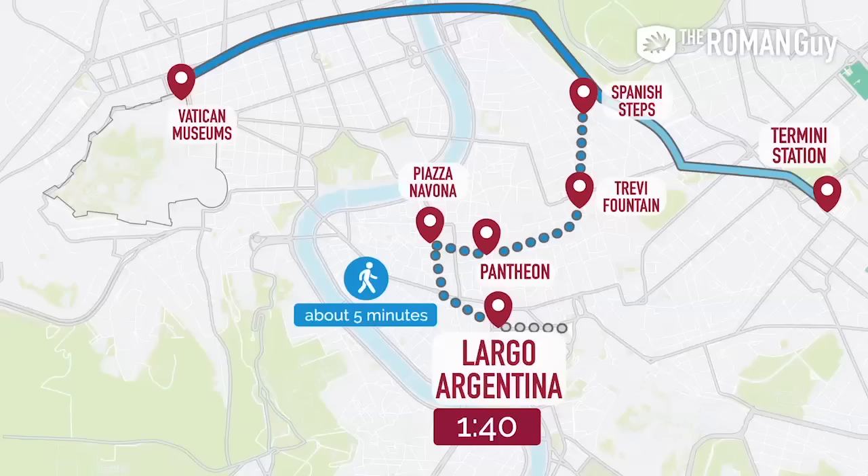Now you should be a pro — you know everything you need to know to see Rome in one day. If you like this video, click the like button, and if you love it, subscribe to get all of our latest videos as soon as they come out. If you have questions, comment below and we'll answer them as soon as we can. Ciao for now!